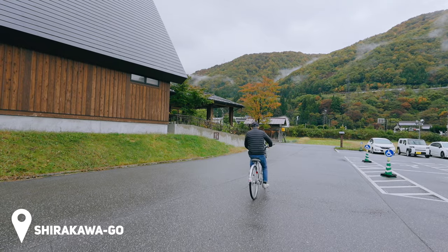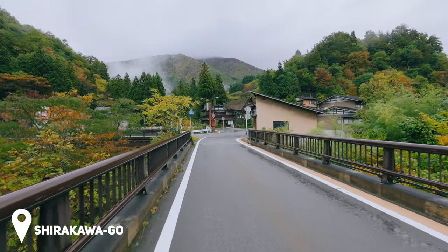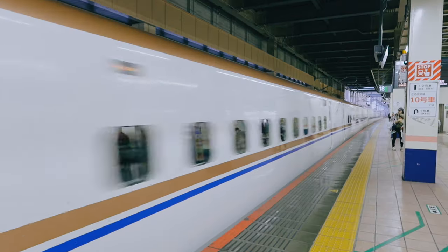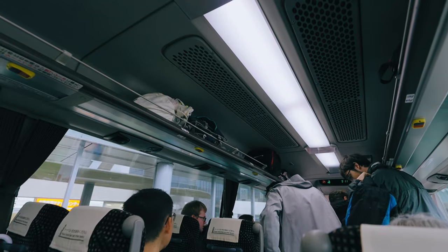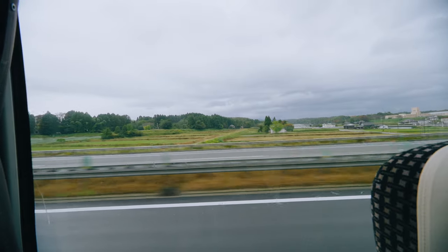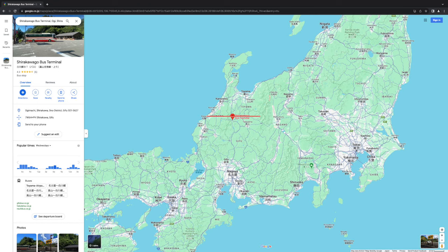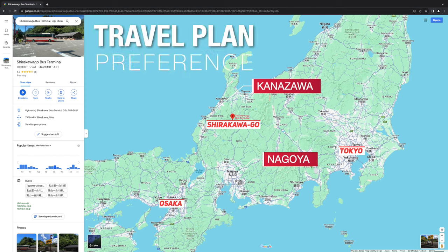Shirakawa-go is located in a mountainous area and is not accessible by train. So to get there, you need to take a train to a nearby city and then take a bus from there. There are several options for this transit hub, and the two most popular ones are Nagoya and Kanazawa. You can choose either depending on your travel plan and preference.